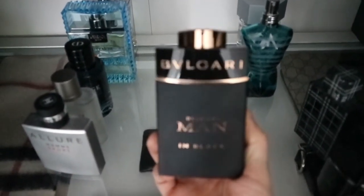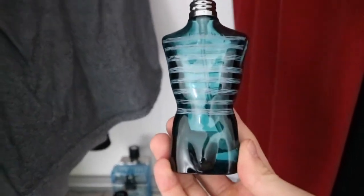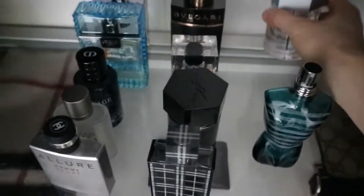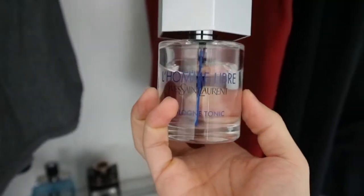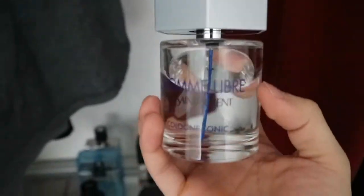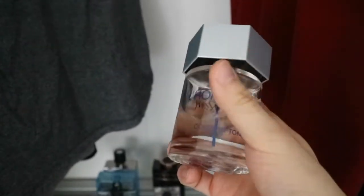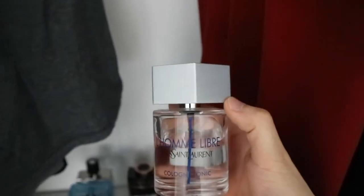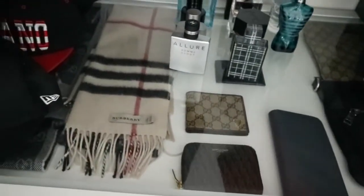I also have Bvlgari Man in Black, and a Jean-Paul Gaultier Le Mâle which used to be my favorite but lately I'm not reaching for it. Then there's one I consider a ridiculous purchase — Yves Saint Laurent Libre. I bought it at the airport on the way to Dubai because it was on sale and inexpensive, but when I got home I tried it and really don't like it. I've barely used it in two years.